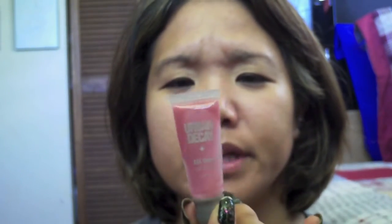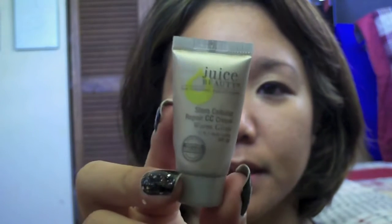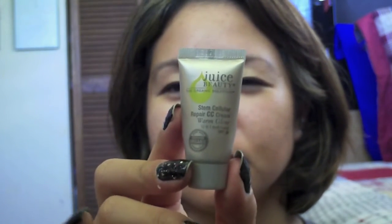I also finished up an Urban Decay Triple X Shine lip gloss. I know it looks like there's product in here but it's all gunky and gross, so I'm not doing that. And then I finished off one of my Juice Beauty CC cream in Warm Glow samples.